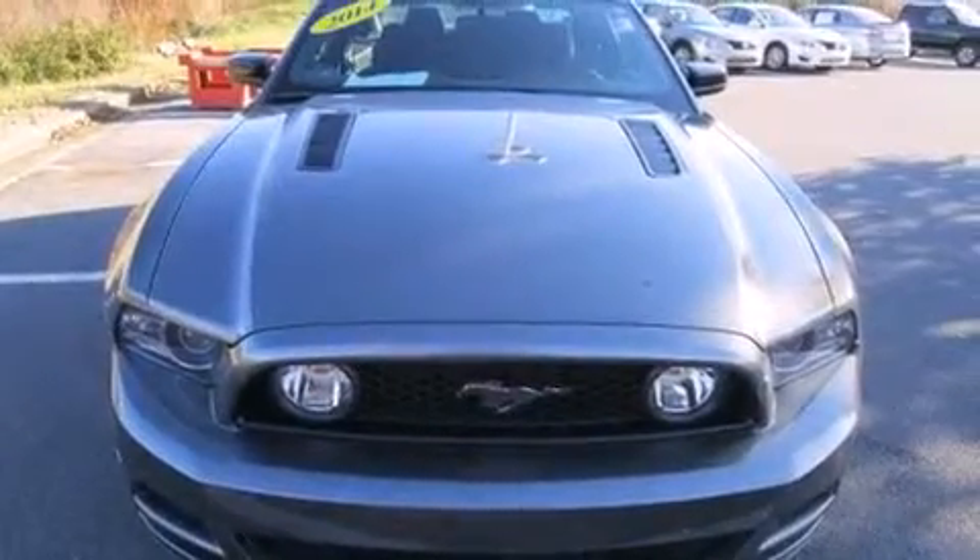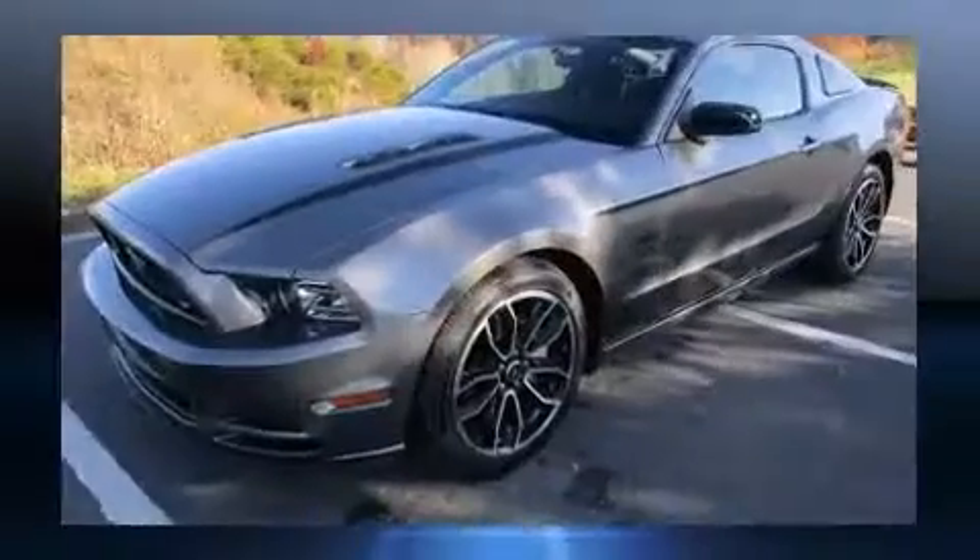Step into the 2014 Ford Mustang. This two-door, four-passenger coupe still has less than 10,000 miles.